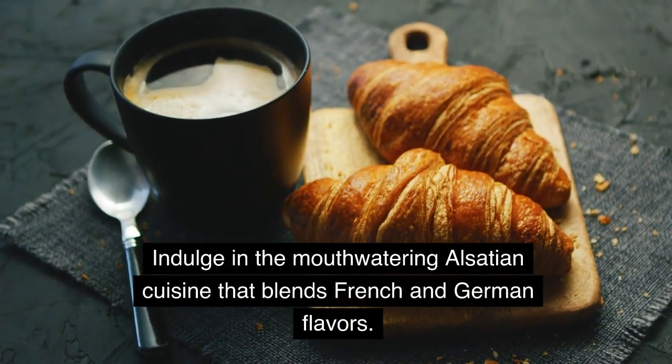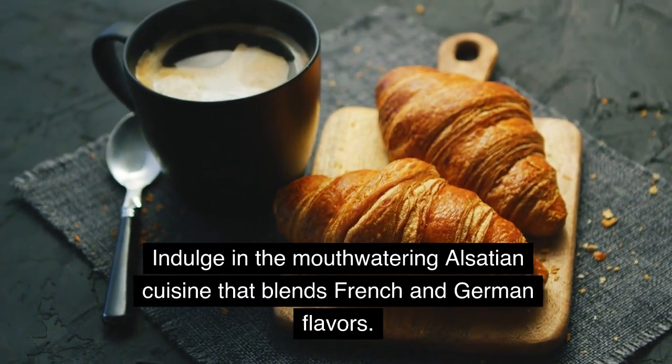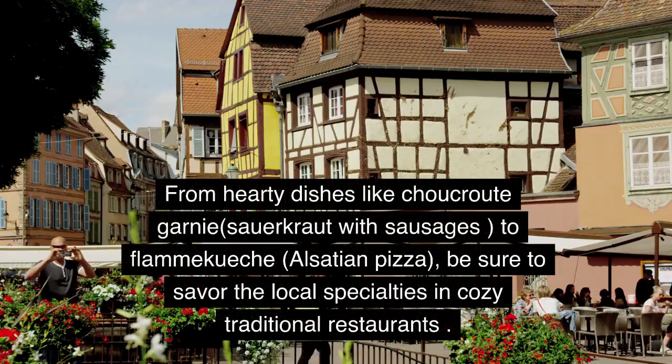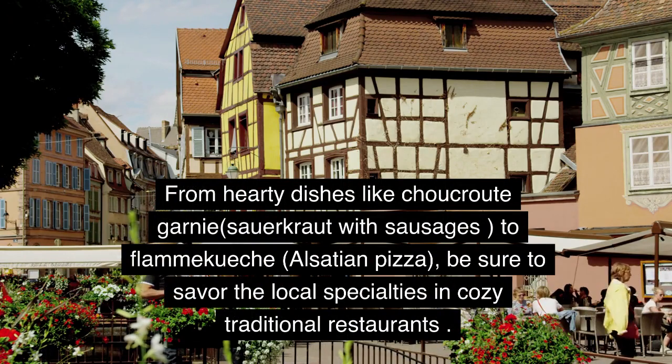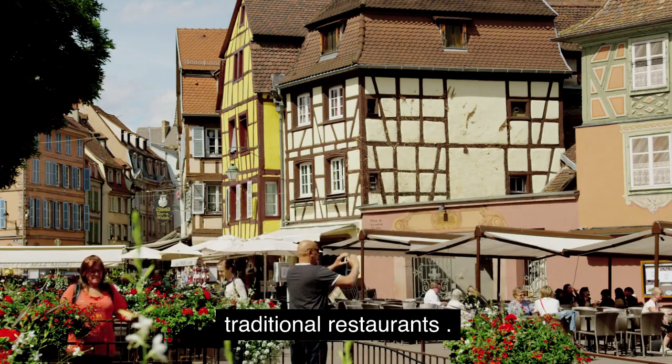Indulge in the mouth-watering Alsatian cuisine that blends French and German flavors. From hearty dishes like Choucroute Garnie — sauerkraut with sausages — to Flammekueche, Alsatian pizza, be sure to savor the local specialties in cozy traditional restaurants.